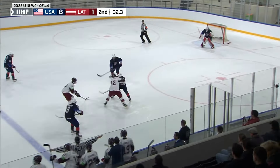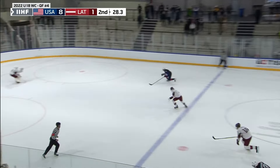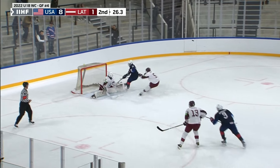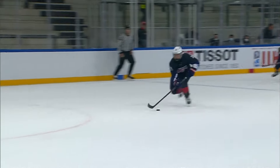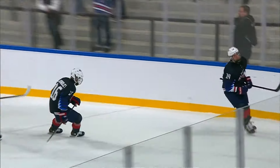Lugged out to center. Strasdans challenges the defender, it comes back the other way — partial break to the forehand, scores. Frank Nazar, slick finish. And it's a 9-spot for USA before 40 minutes are through. First goal of the tournament for Frank Nazar, who has four helpers.